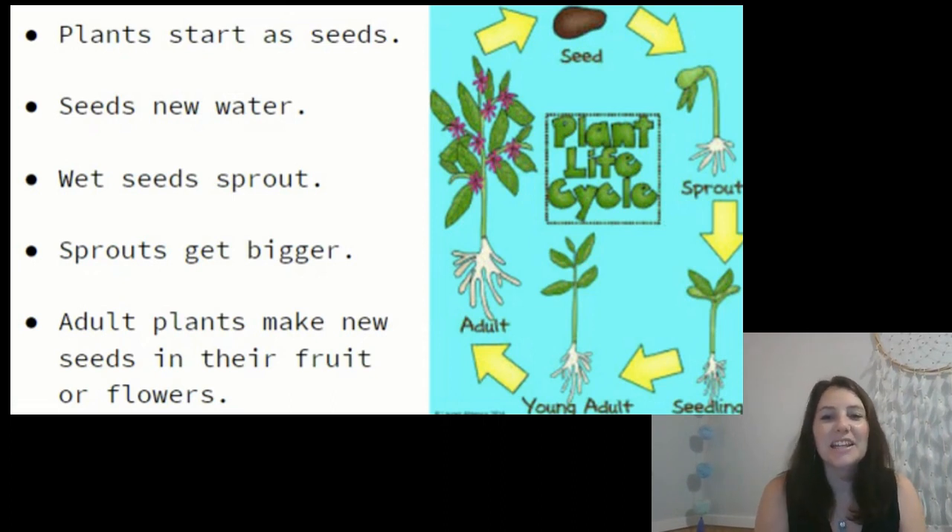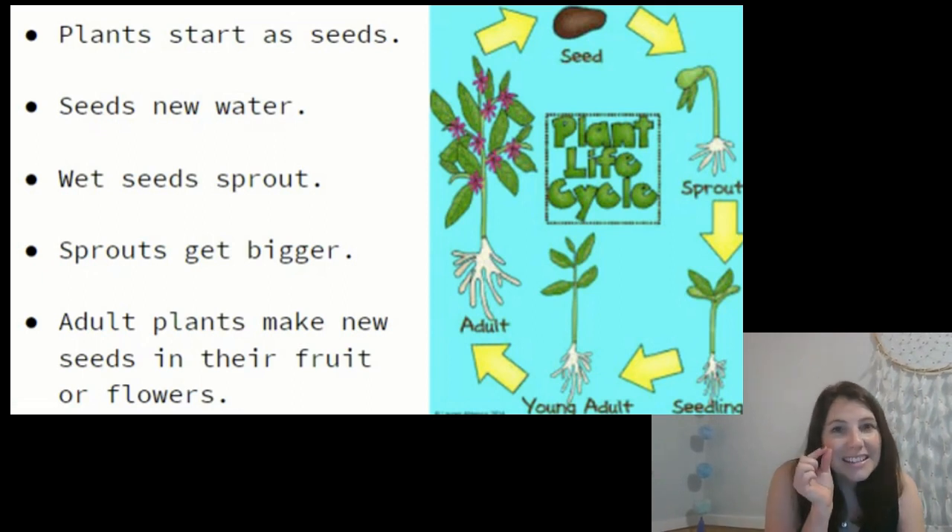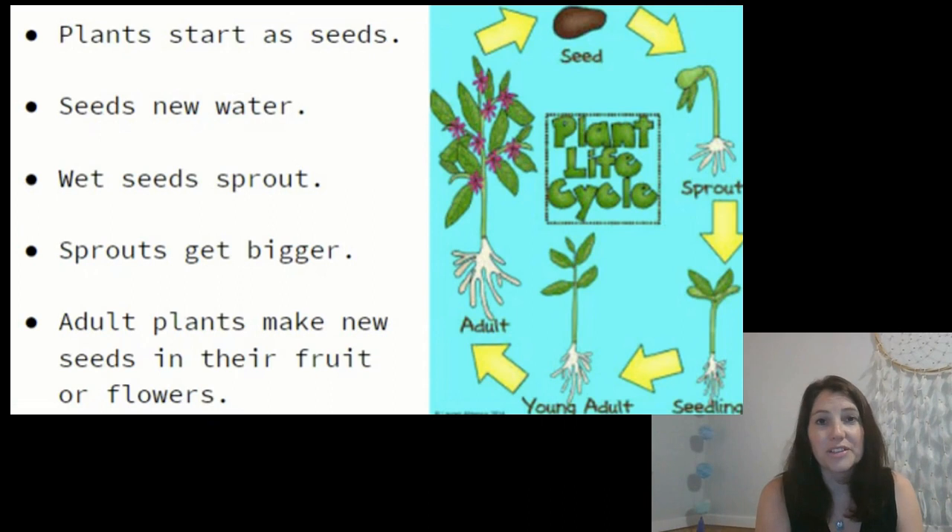Eventually that seedling becomes an adult plant and it becomes as big as the parent plants. Adult plants form flowers or fruits, and seeds grow inside those flowers or fruits. The seeds fall off the plant and they can grow into new plants. Plants will eventually die just like all other living things do. Some plants live for only a short time, others live for a very long time, but eventually they all die. But those plants produce seeds so there will still be more plants on earth.